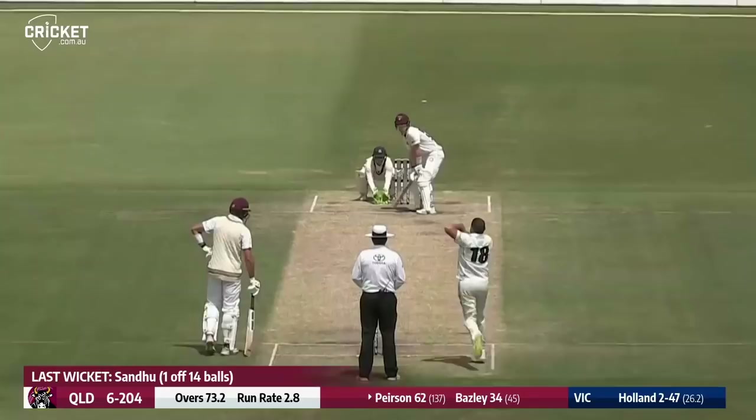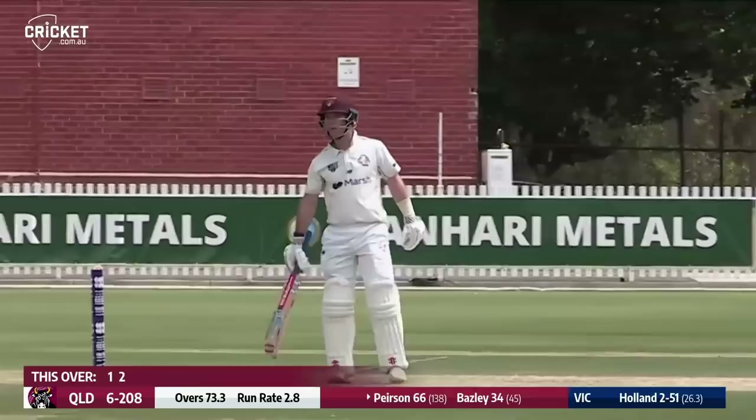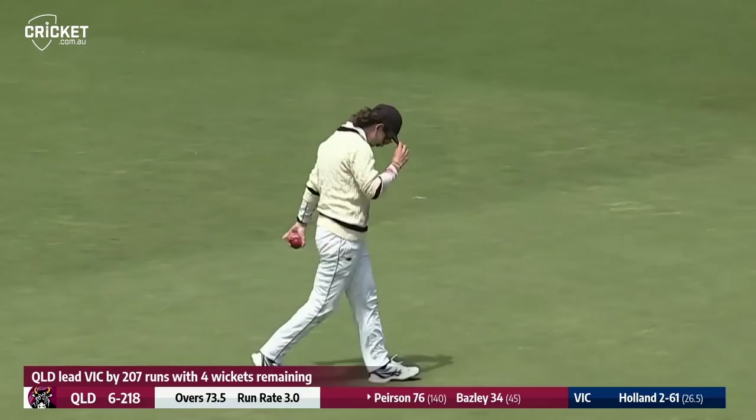Holland in again and Pearson is slogging it out through deep mid-wicket for four. There are still a few more runs to get. Pearson again — oh that's a shot and a half, Harris momentarily thinking he had a catch at long on. Holland in again and Pearson squeezes it through point for another boundary. Then Pearson goes inside out over long off — is he caught? Brilliant catch by Nick Maddinson, low to the turf, moving swiftly to his left.